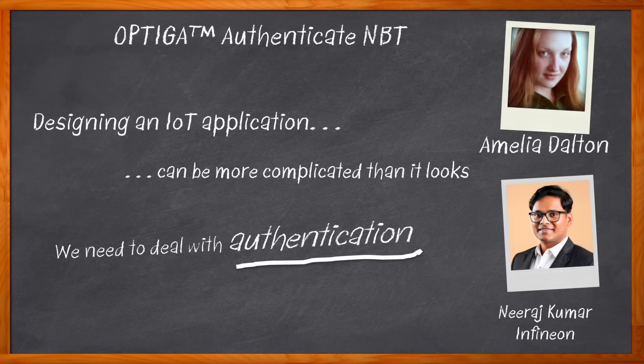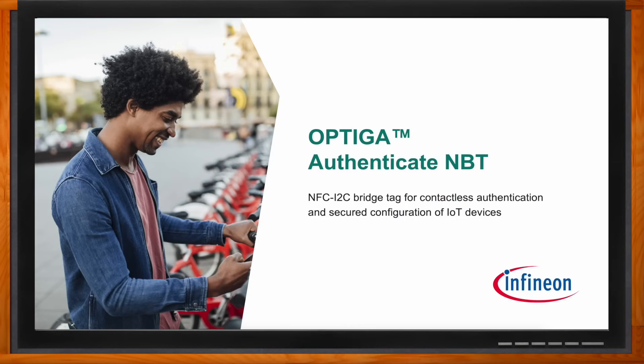We investigate the security elements, key hardware aspects, and data transfer rates of the solution and how it can enable ultra-fast contactless NFC communication between IoT devices and contactless readers. Don't forget to click that link - you can find even more information about this topic from Infineon. Hi Neeraj, thank you so much for joining me. Hello Amelia, it's a pleasure talking to you.